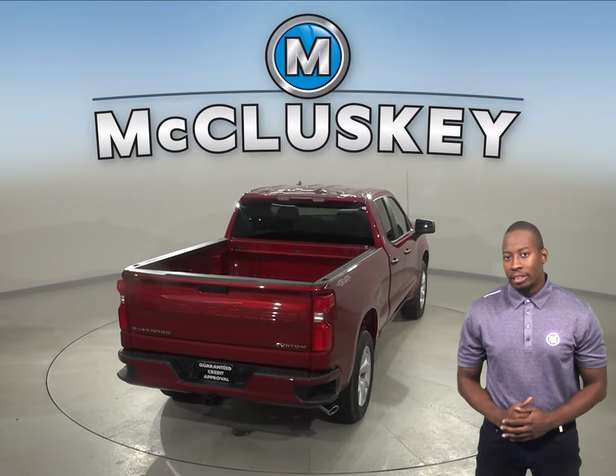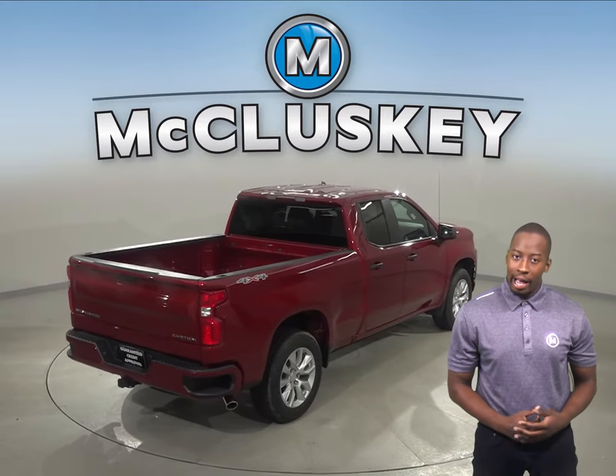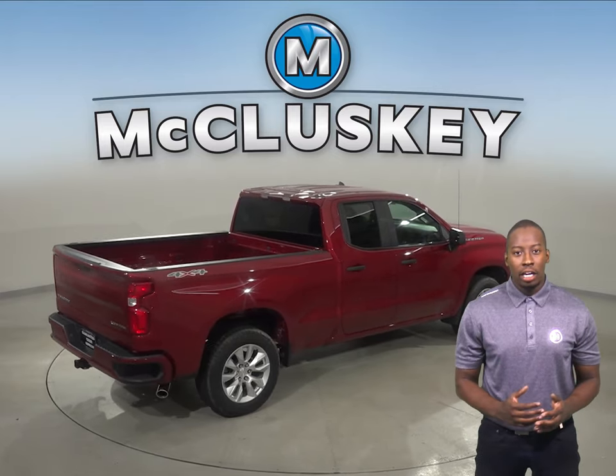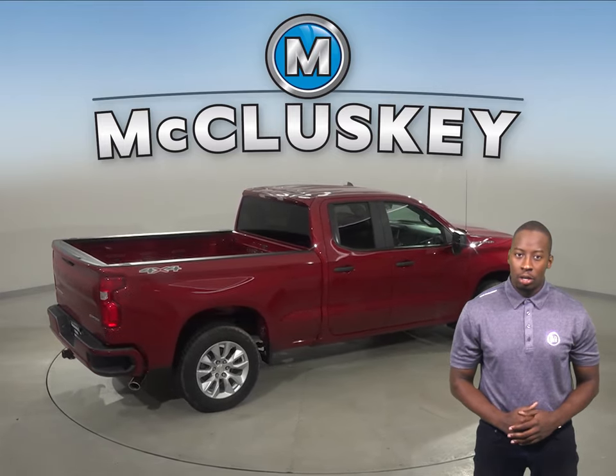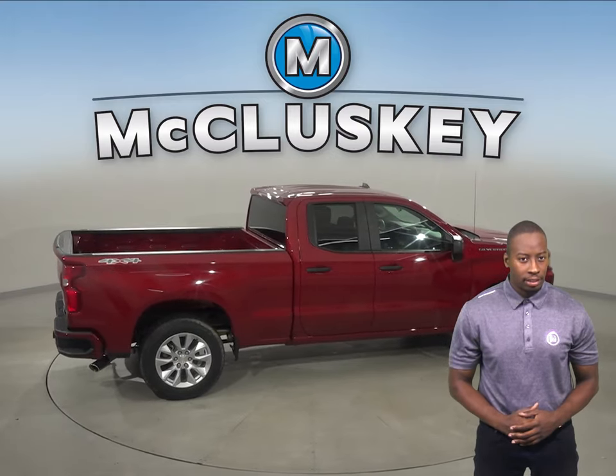When it comes to performance, the 2019 Chevrolet Silverado has three engine types. The 5.3L and 6.2L V8 engines optimize fuel economy by shutting off any number of cylinders based on immediate needs using the industry-first dynamic fuel management system.